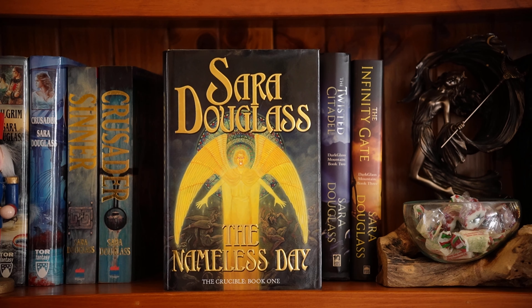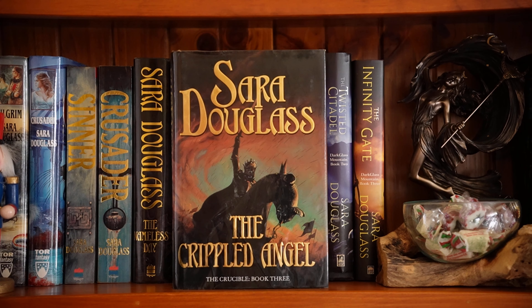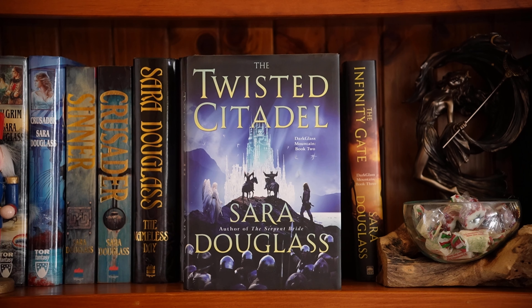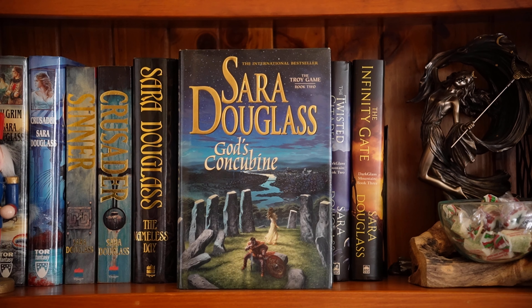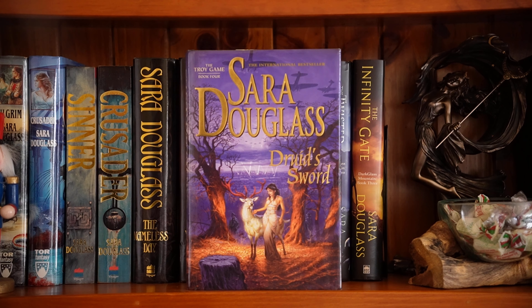Also by Douglas, the Crucible trilogy. The first book is The Nameless Day. Book two, The Wounded Hawk. Three, The Crippled Angel. This is the Dark Glass Mountain trilogy by Douglas — the first book is The Serpent Bride. I actually don't think I've read this, I thought I had. Two, The Twisted Citadel. Three, The Infinity Gate. God's Concubine is the second book in the Troy Game series by Douglas — I have the first book in my TBR. Book three, Darkwitch Rising. I really love these covers. The final book, Druid's Sword.